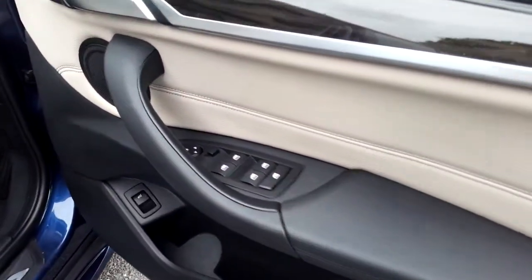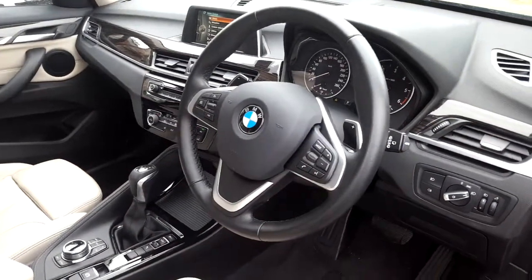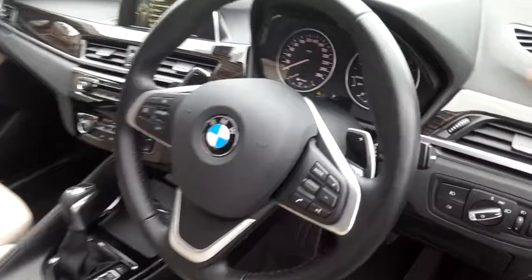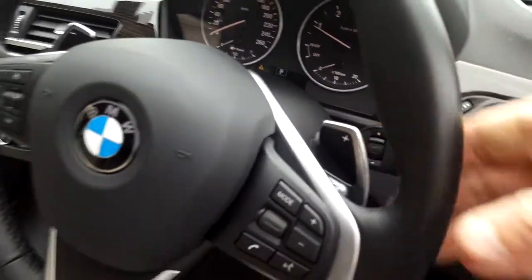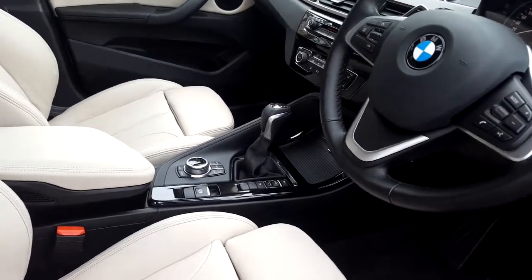Electric windows, electric mirrors, sports leather steering wheel which is multifunction, paddle shift. Automatic transmission with sport, comfort and eco pro modes.